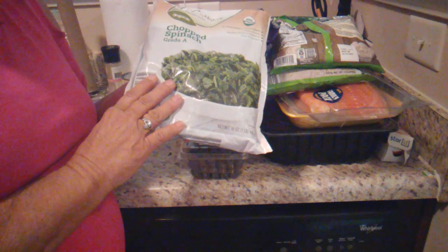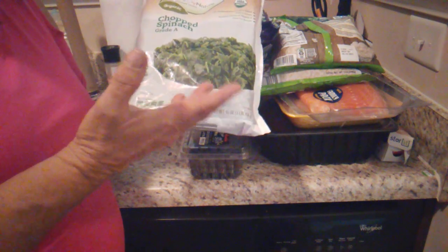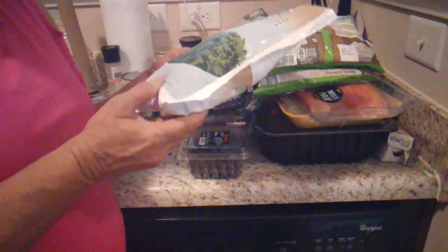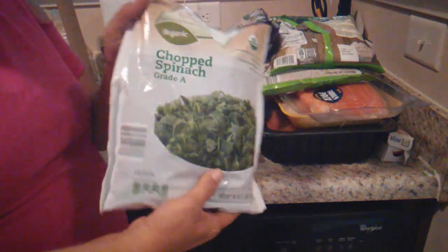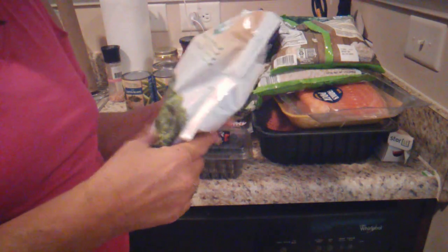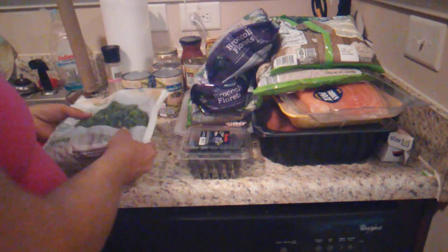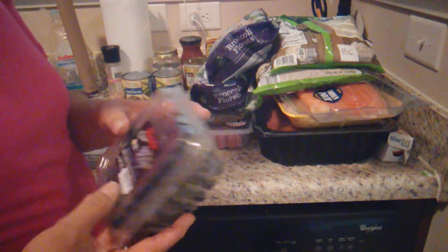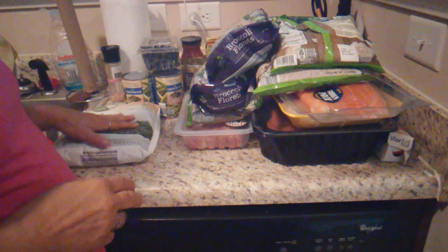Fresh spinach is about $2 to $4 for a whole big pound of it, and it cooks down to nothing. This is a whole pound that's already been done, and it is organic. So I'm going to be making creamed spinach out of this. And I got some organic blueberries — they were on sale. This won't be long-term, but it'll be short-term. Then I got some broccoli — the steamed broccoli bags, I got three bags of those, and this will last me a month, maybe even more.